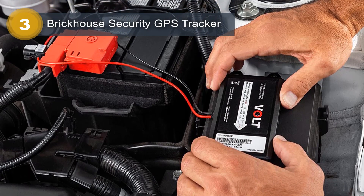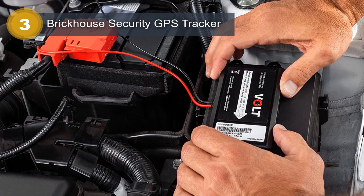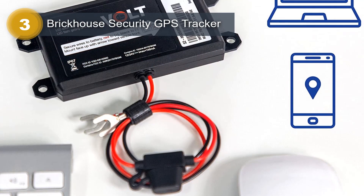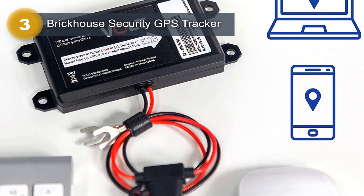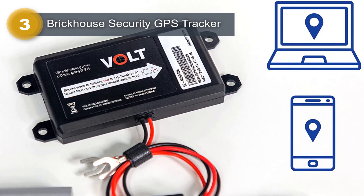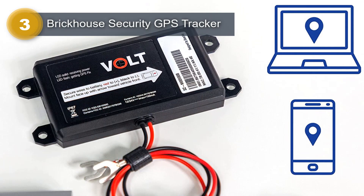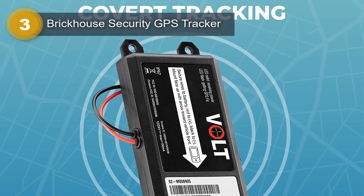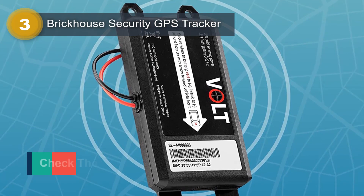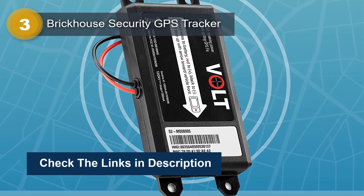Once installed, you can access real-time tracking information through a compatible smartphone, allowing you to monitor your family or business vehicle from anywhere, providing peace of mind and security. The GPS tracker offers instant alerts, keeping you informed of any unauthorized movements or suspicious activities. You can also view detailed route information, enabling you to optimize routes and improve efficiency.